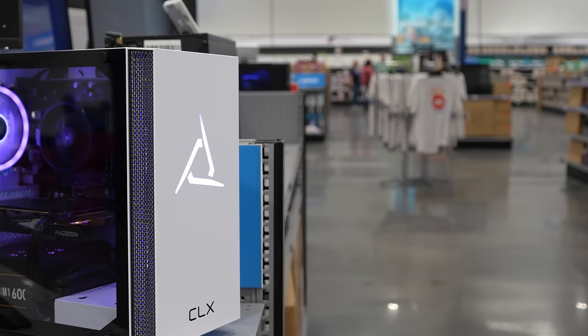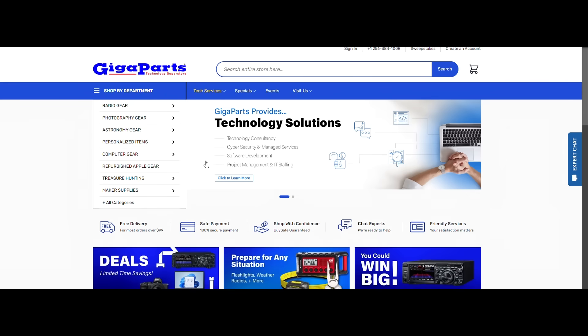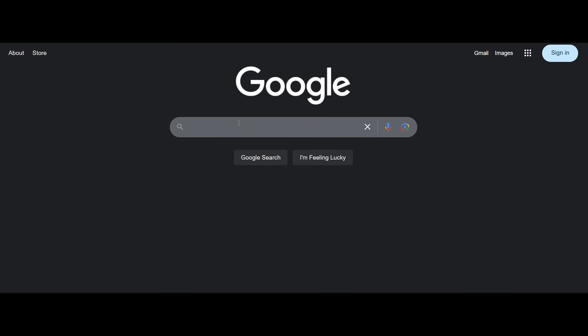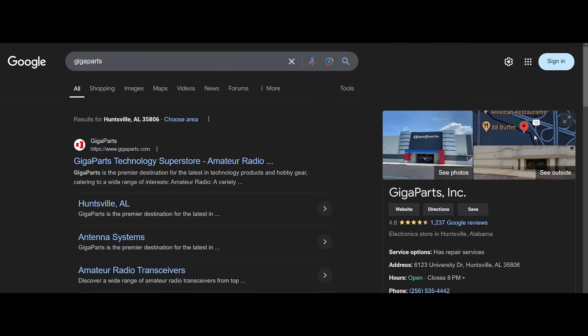Welcome to GigaParts Technology Superstore in Huntsville, Alabama. Here are five tips to make the most out of your visit. Tip one: plan your visit. Check out our website for the latest events, sales, and class schedules. And don't forget to Google our address — we moved to an awesome 50,000-square-foot home of tech goodness back in March.